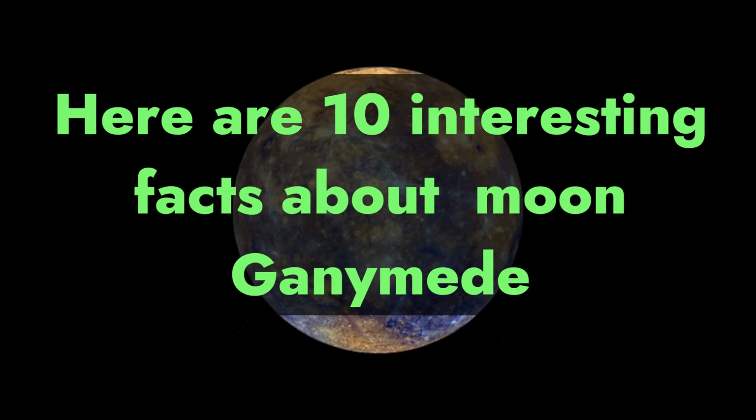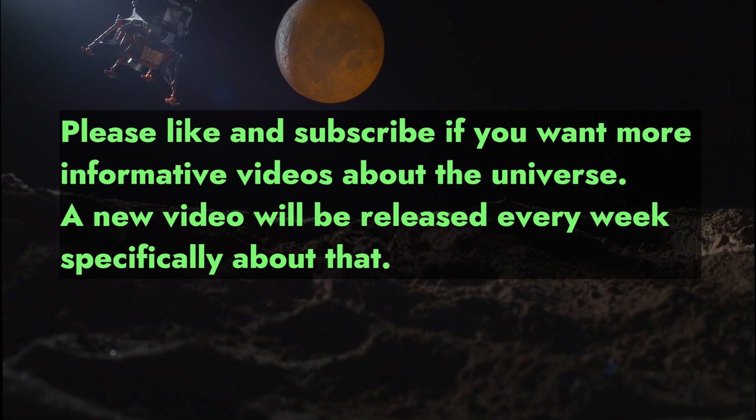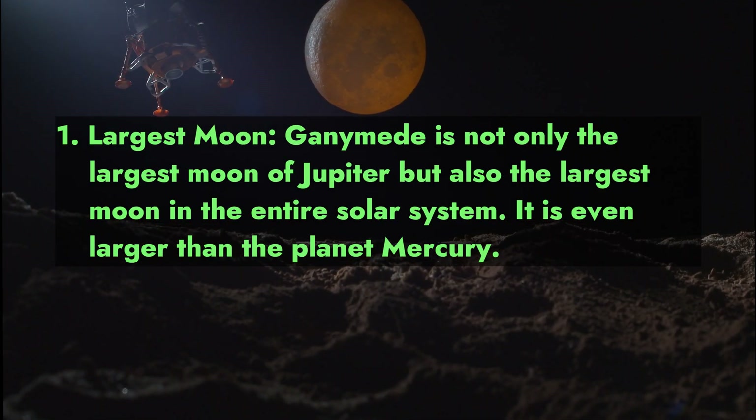Here are 10 interesting facts about Ganymede. Please like and subscribe if you want more informative videos about the universe — a new video will be released every week. Fact 1 — Largest Moon: Ganymede is not only the largest moon of Jupiter, but also the largest moon in the entire solar system.